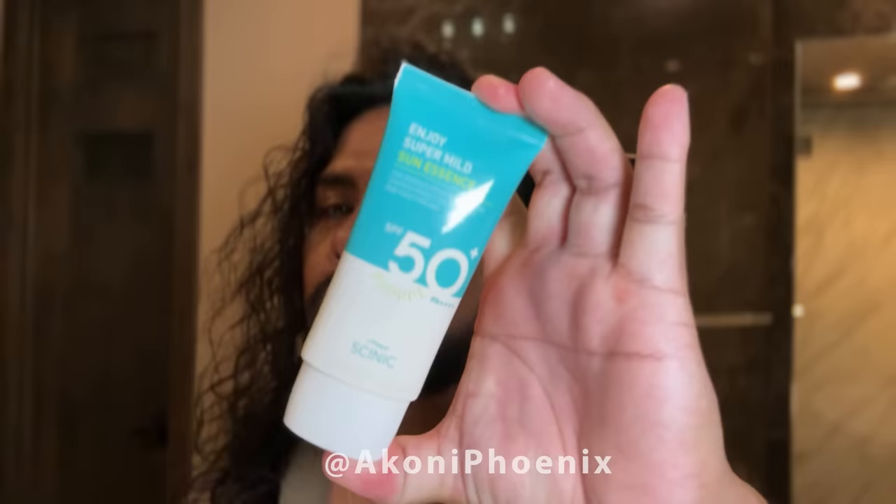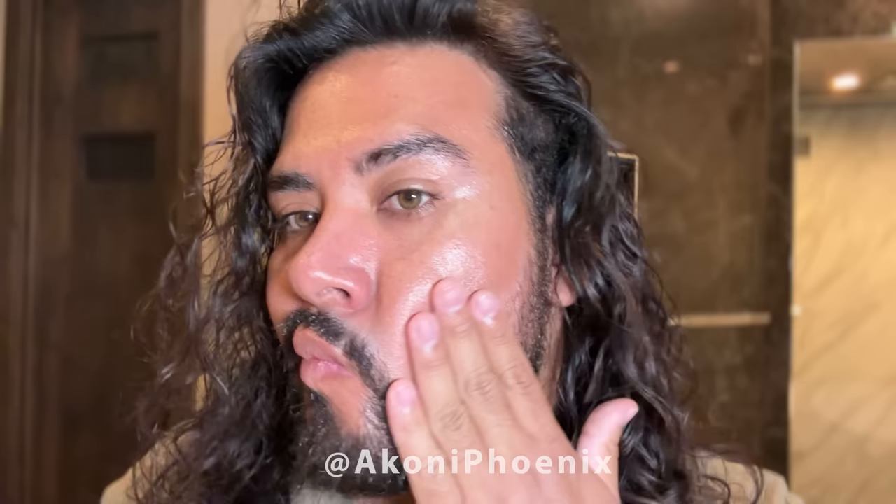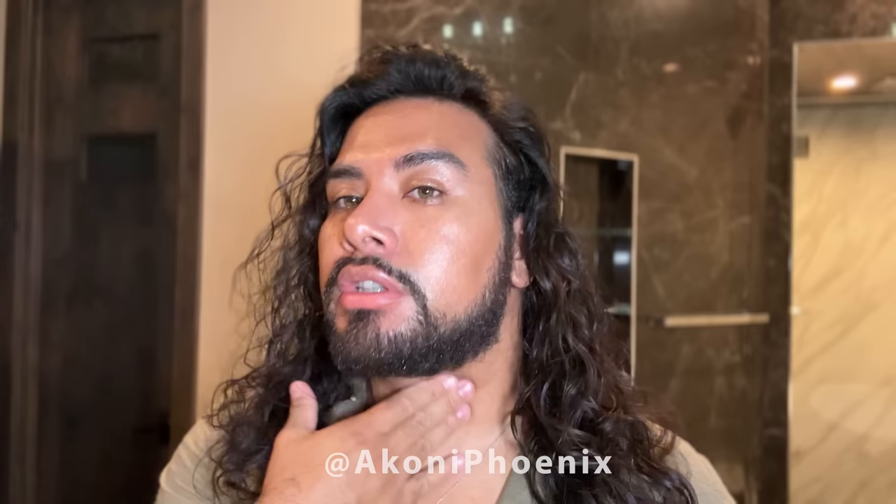This one is SPF 50. I've tried this one before — it has a really light consistency, but it's also very moisturizing. There's no white cast. It blends really seamlessly. You can see there's really not a difference, which is nice. In my opinion, Korean sunscreens all have very similar formulations — they're all pretty great, to be honest. So I would recommend any of these three for any person with brown skin or even darker skin tones, because it's literally not going to have any white cast. Thank you Hyram for having me on your channel.